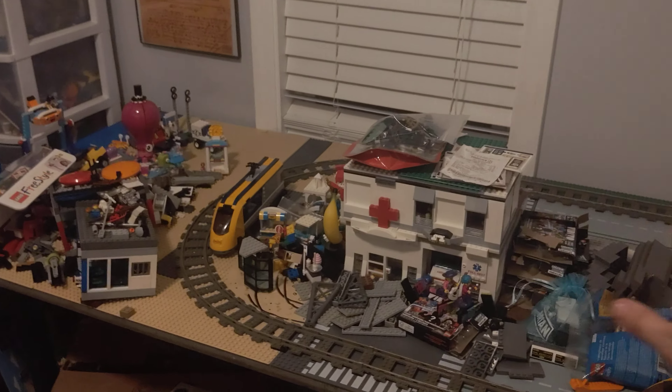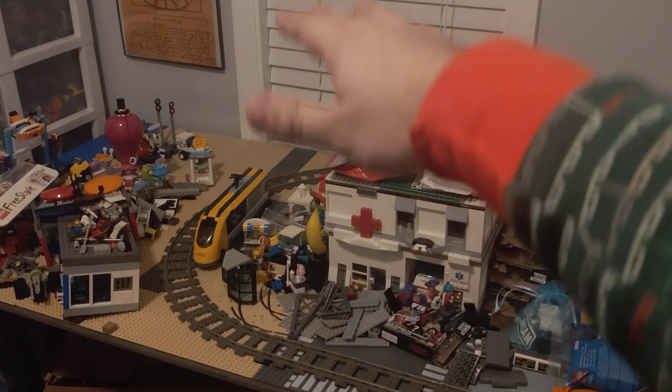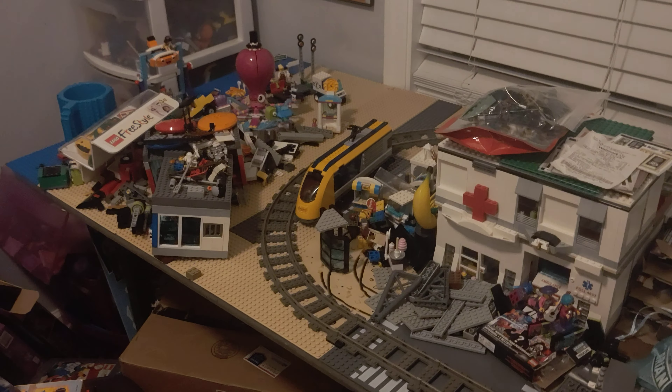So if I can't build outward — length and width — then I've got to build upward. That's why I'm trying to work on that with some of the buildings, or just that whole mountain tunnel area. That way it's still a useful area.